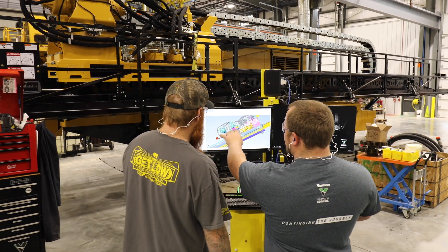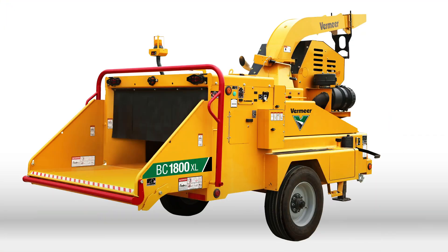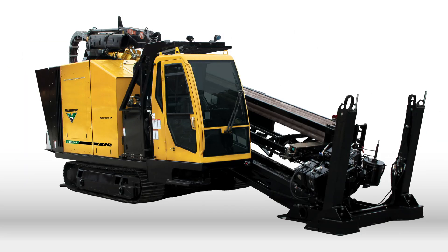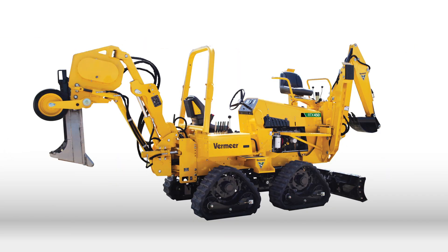Everyone here in Shop 48 is our entire industrial product development group. We have chippers, dump cutters, compact utility loaders, core and pipeline drills, specialty excavation, mining equipment. It's really just the whole gamut.